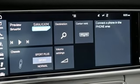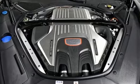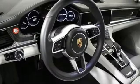Express open and close sliding and tilting sunroof, auto shift manual transmission, four wheel drive, and external memory control.